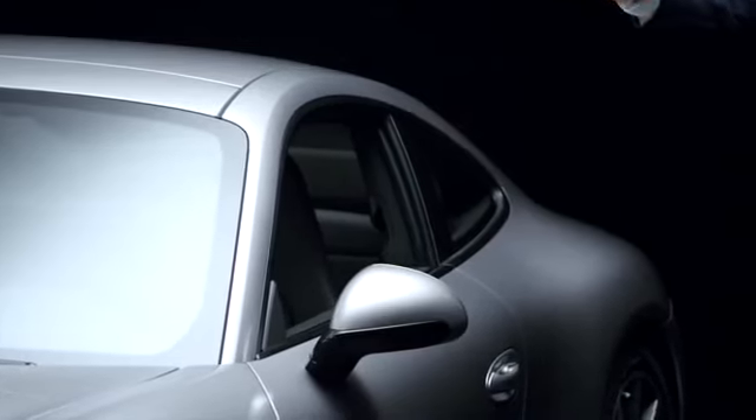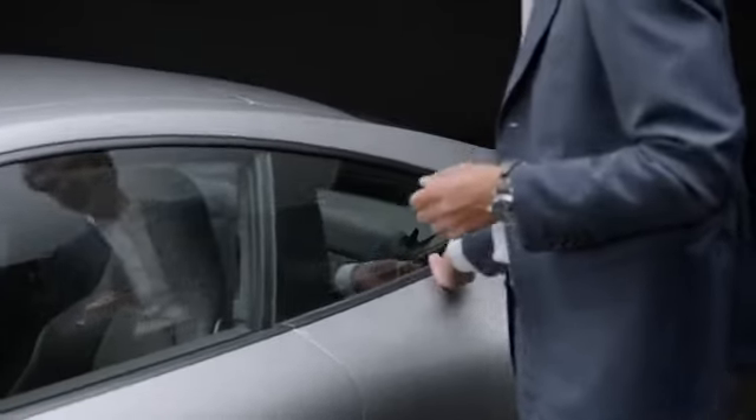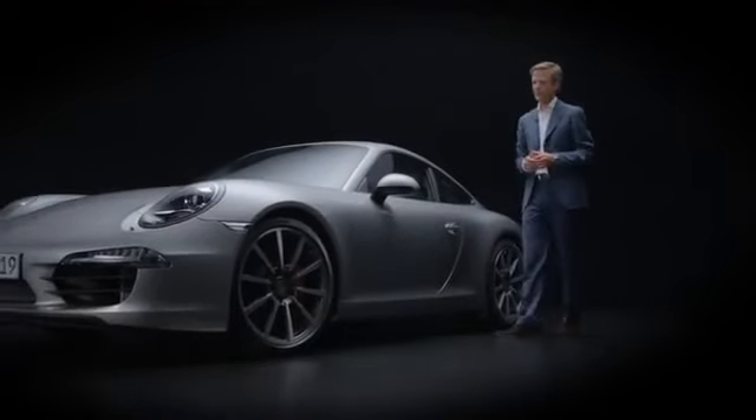Viewed in profile, it is of course a typical 911. A roof line — or fly line as we call it — falling away to the rear, the typical side window design that unmistakably identifies it as a 911. The mirror has been relocated from the mirror triangle to the shoulder and is now pretty well where it belongs on a sports car.